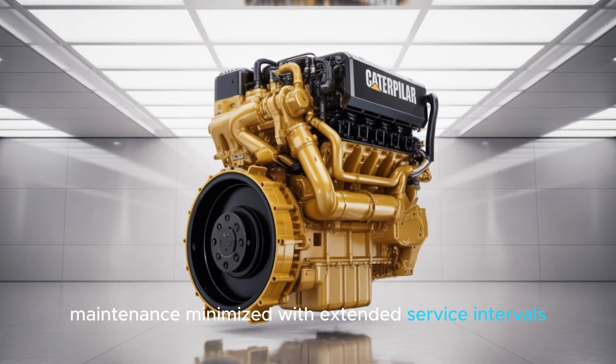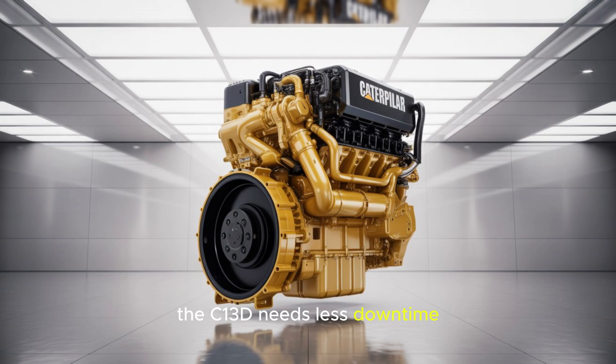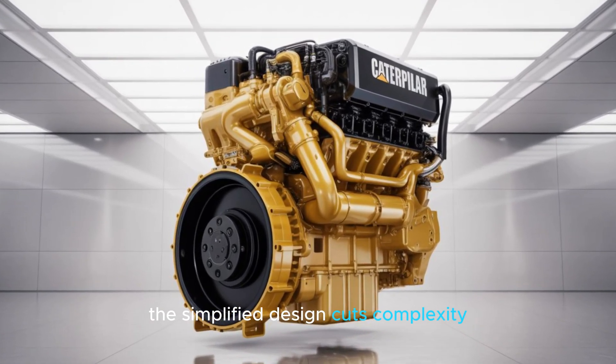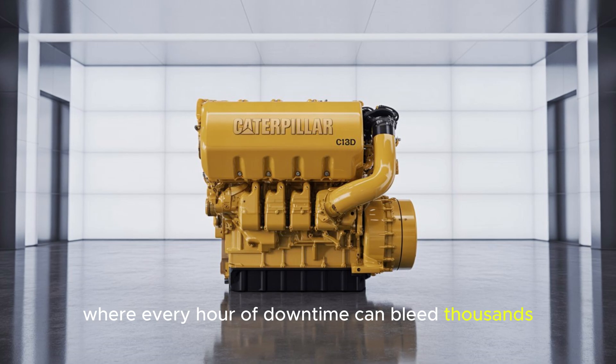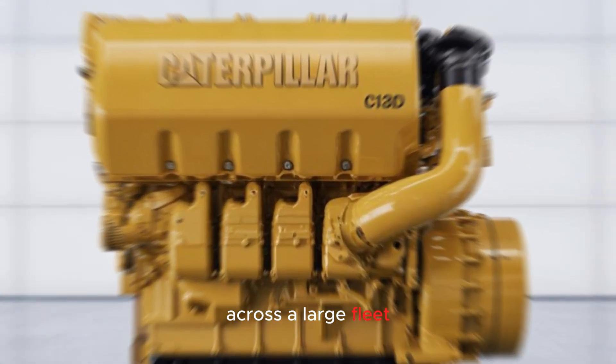With extended service intervals, the C-13D needs less downtime, less maintenance, and fewer headaches. The simplified design cuts complexity, which means fewer parts and fewer failures. In an industry where every hour of downtime can bleed thousands, this could mean millions in savings across a large fleet.